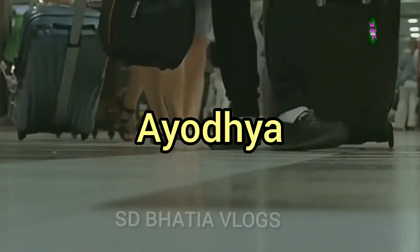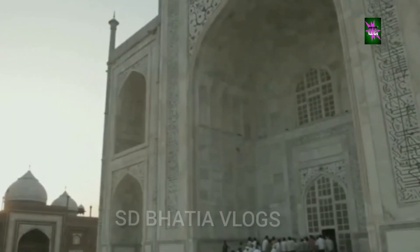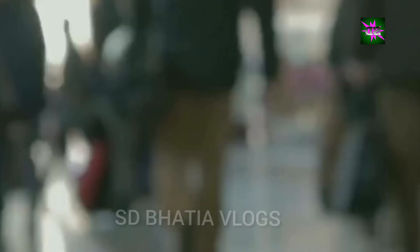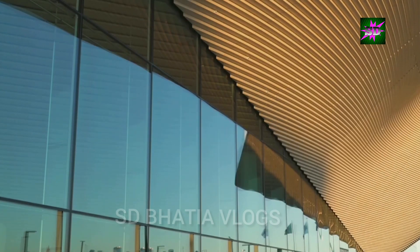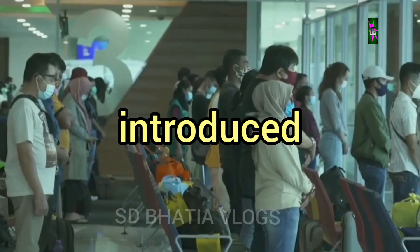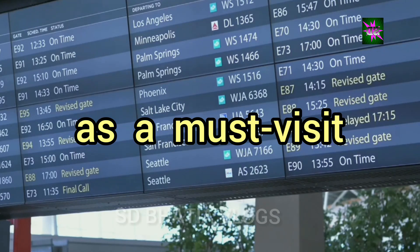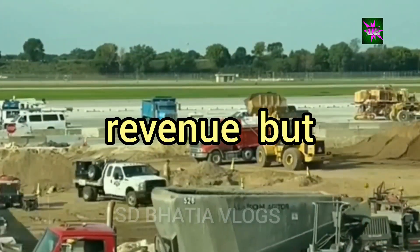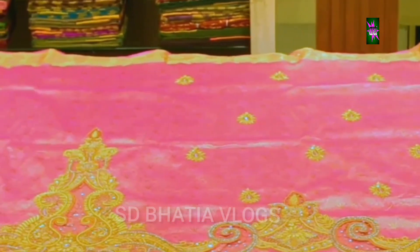Tourism takes flight — Ayodhya on the global map. Ayodhya Airport has positioned the city as a prominent destination on the global tourism map. The enhanced connectivity has made it easier for international travellers to experience the spiritual aura and cultural richness of this ancient city. The airport is expected to attract a significant increase in tourist arrivals in the coming years. New hotels, resorts and tour packages are being introduced to cater to the diverse needs of travellers. The local government is actively promoting Ayodhya as a must-visit destination in both domestic and international tourism circuits. The growth in tourism will not only generate revenue, but also create employment opportunities and help preserve and promote Ayodhya's rich cultural heritage for generations to come.